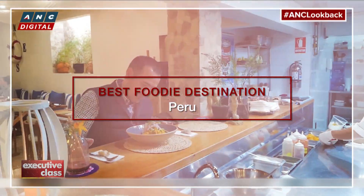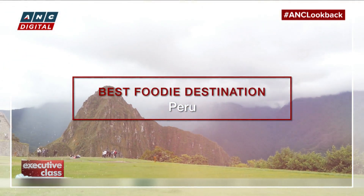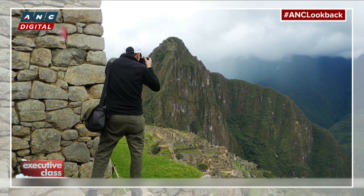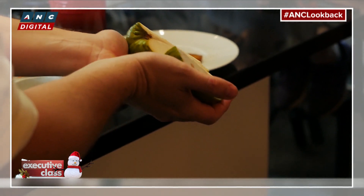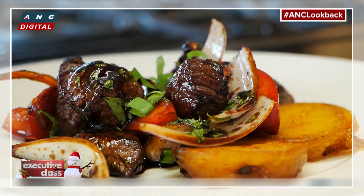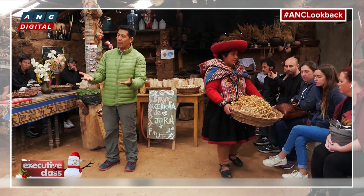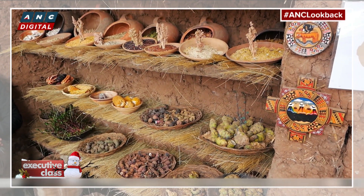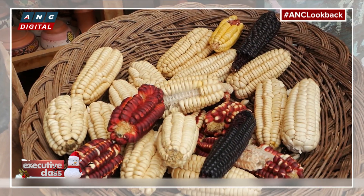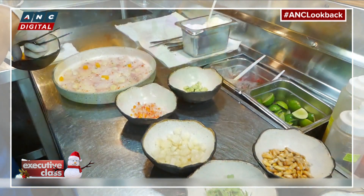The sudden prominence of Peruvian cuisine on the global scene can only mean one thing — it's time to book a trip to the South American country. Peruvian chefs and Peruvian food for the past few years has been the in thing. From Lima on the sea coast to Cusco in the Andean mountaintops, the 19 microclimates of the country have produced some of the world's richest and most diverse agricultural products. Its indigenous Indian culture, Spanish colonial heritage, and Asian immigrant influences have combined to create some of the world's most dazzling dishes.